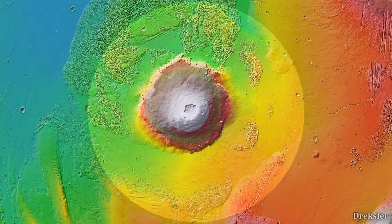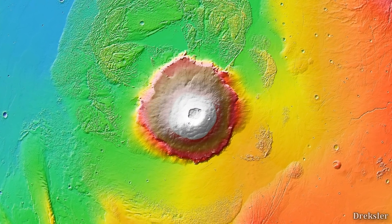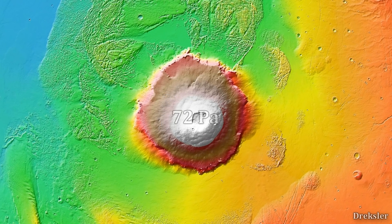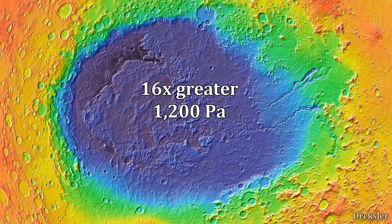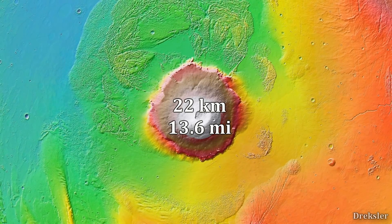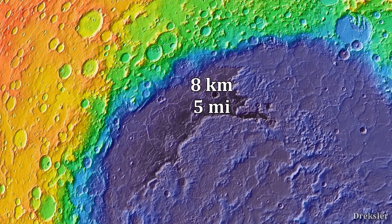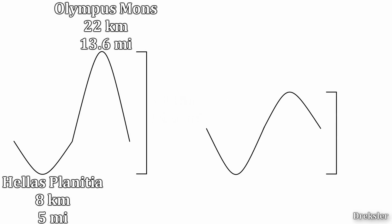On Olympus Mons, the tallest planetary mountain in the solar system, at a height of 22 kilometers above 0 meters, the pressure is at 72 Pascals. So Hellas Planitia has a pressure 16 times greater compared to the top of Olympus Mons. Since the top of Olympus Mons is at 22 kilometers and the deepest point in Hellas Planitia is at about 8 kilometers depth, the difference between the tallest and lowest point on Mars is about 30 kilometers.